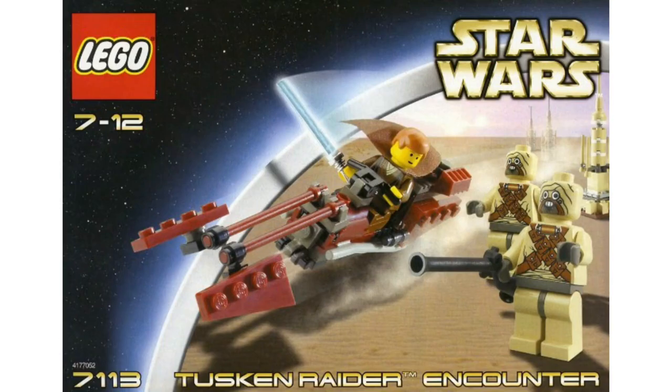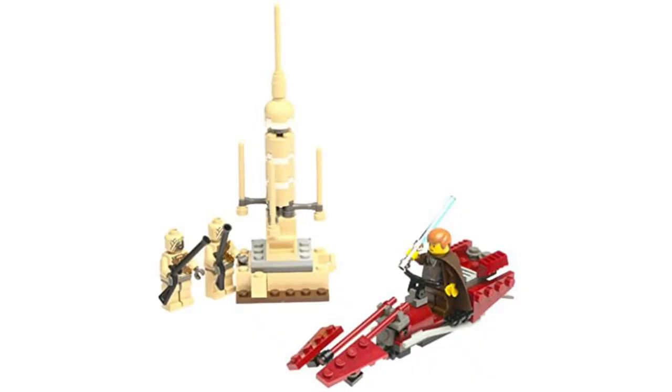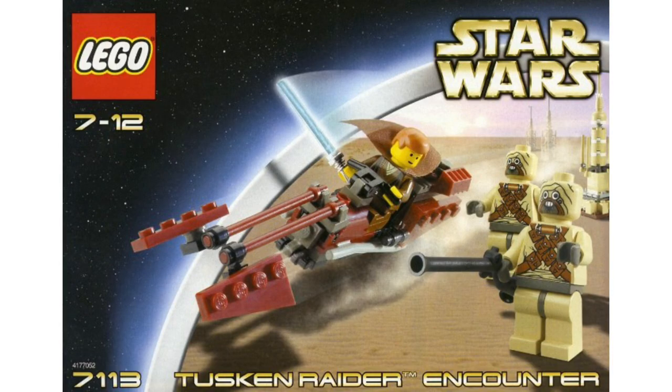Moving on to number 5, it's set 7113 — one of the darkest LEGO sets of all time — the Tusken Raider Encounter. It cost $10 back in the day, about $16 in today's economy. You're getting Anakin and Tuskens, and you know what's going to be happening to those Tusken Raiders. You're going to get them chopped up. You're also getting a speeder and a vaporator. I'm just shocked that LEGO did a set based off of a scene this dark — they won't do certain Harry Potter things that are far less dark. That's why it's so high on the list, because we're never going to see this again.